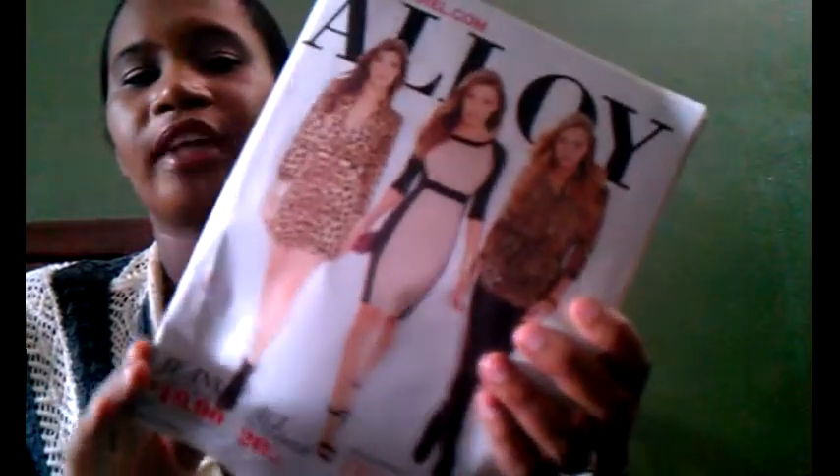I bought a pair of boots from Alloy. I did an Alloy haul video, so if you check out my videos you'll see that I really like Alloy because I always make Alloy hauls. Again, this is a free catalog — they don't charge you. Just go on their website and apply for a catalog if you're interested.